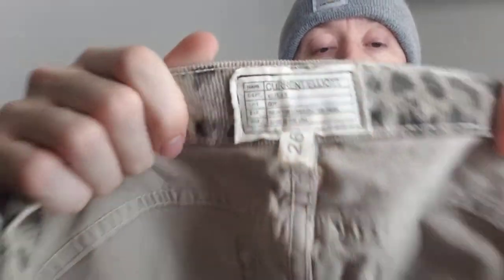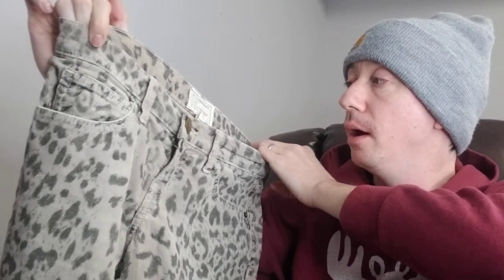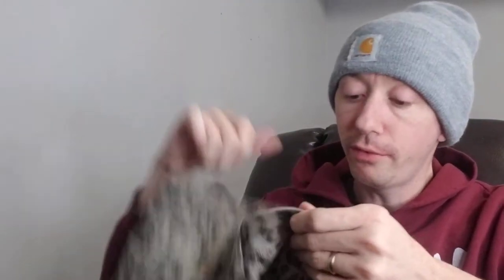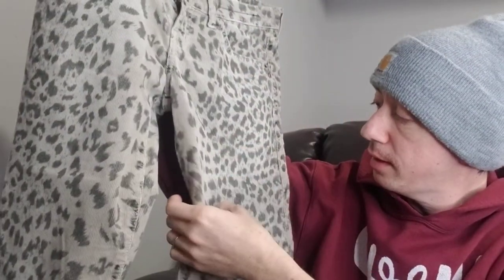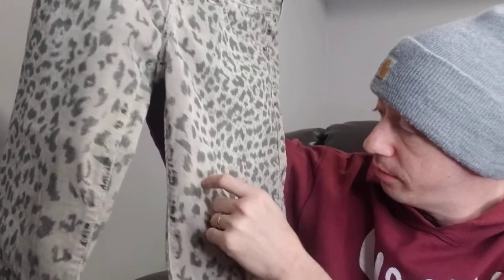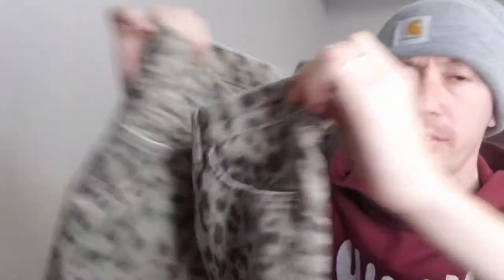First up we have a Current Elliott, size 26, which means it was just a little bit too small to fit on the mannequin. These are a pair of gray leopard corduroys — you can see that little corduroy texture there. I always make sure to point that out.